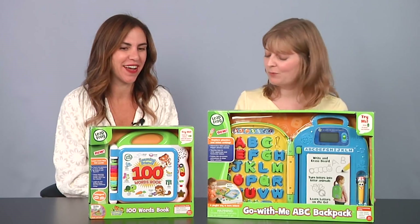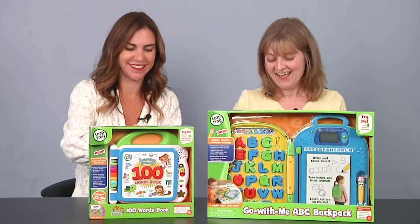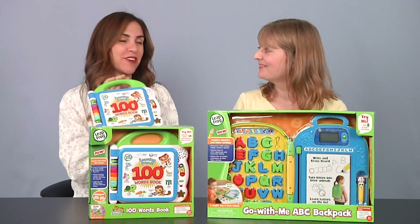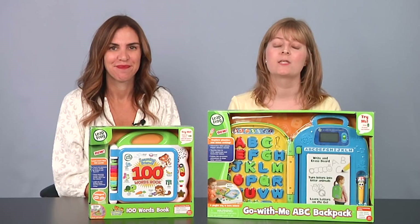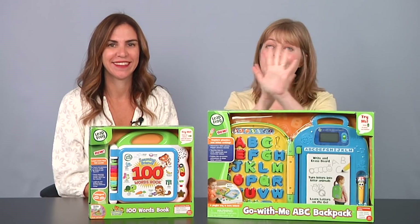That's so much fun. Should we maybe take these samples home for our kids? These would be great — mine would still love this and they're six and a half. And I would love for them to learn Spanish — you've got to start early! You can see full reviews of these products as well as other great LeapFrog products on ttpm.com. We will see you guys next time — bye!